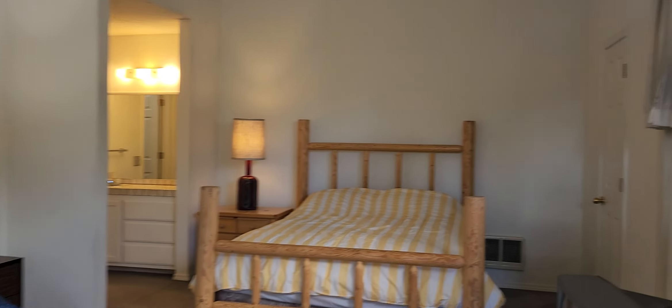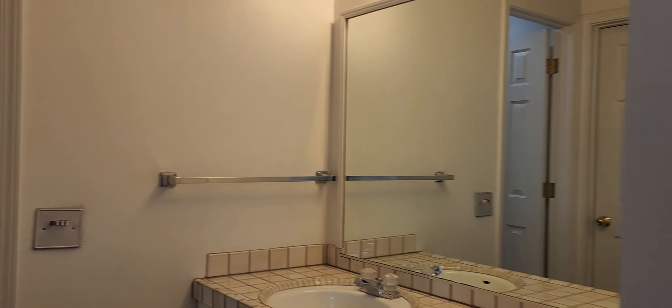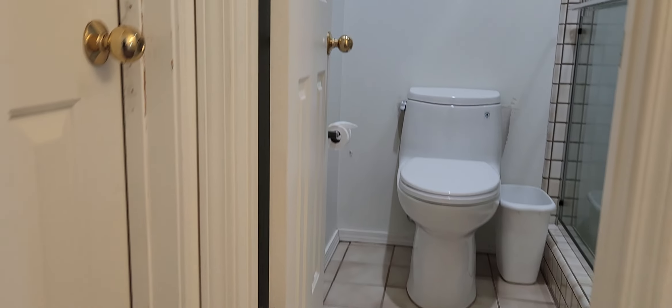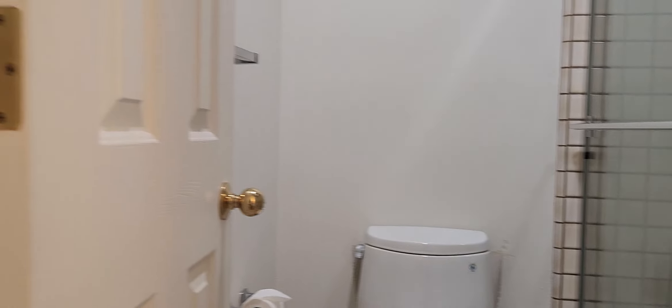There are three closets up here. One to the right that's fairly large, and another as you pan to the left. The vanity is outside with a tile countertop, and it has a separate toilet and a complete tile shower.